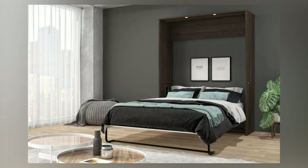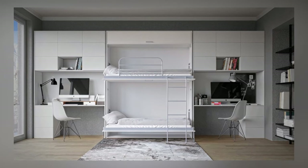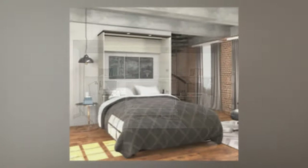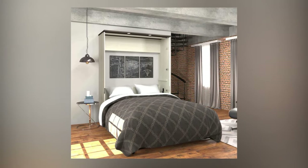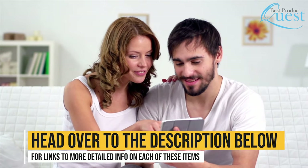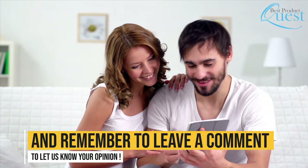Murphy beds conserve space and give you dual uses, which is very important for smaller homes. Many love to go for that minimalistic lifestyle and there are many different options to choose from. You may need to save space or just need an option for occasional use — murphy beds are available for various lifestyles. Head over to the description below for links to more detailed info on each of these items, and remember to leave a comment to let us know your opinion.